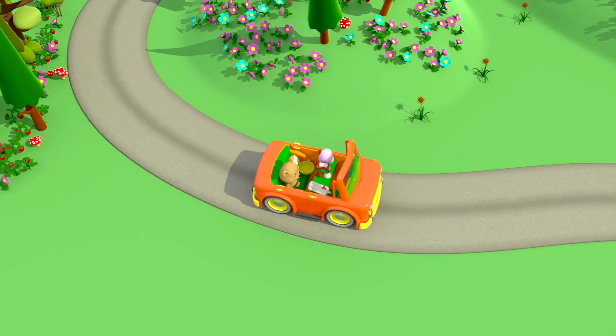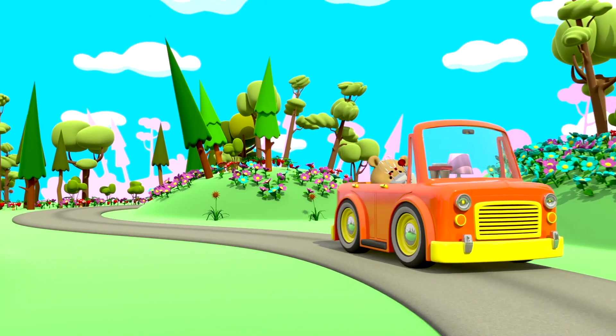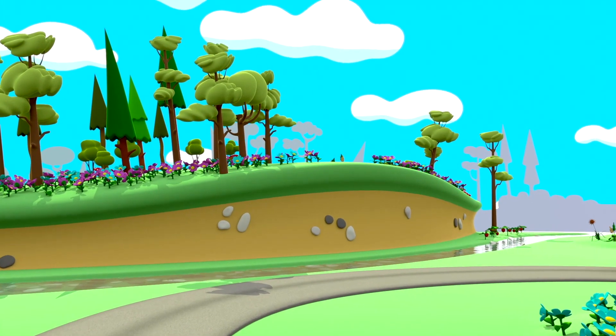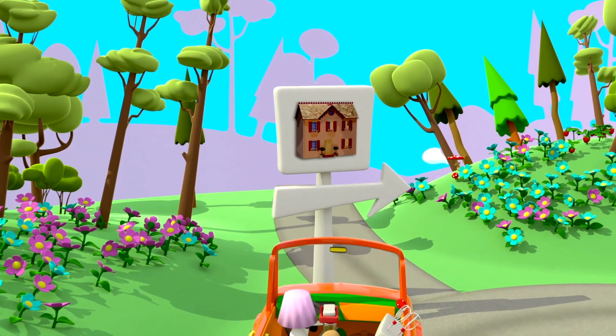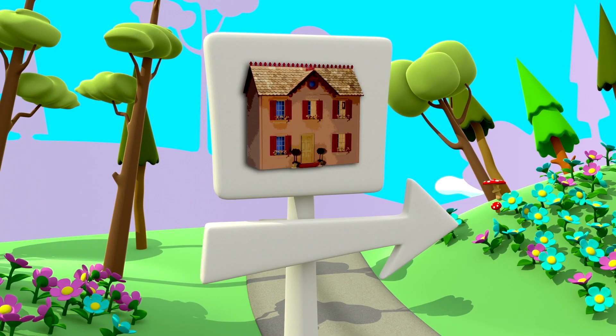O carro vermelho está trazendo coisas novas para a casa de bonecas. E aqui está o sinal. Carro, você está dirigindo na direção certa.